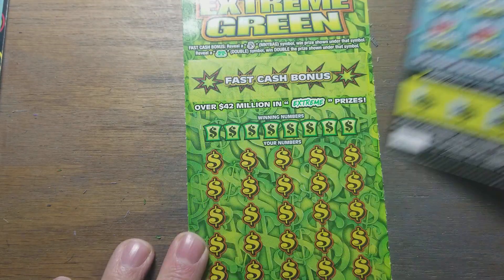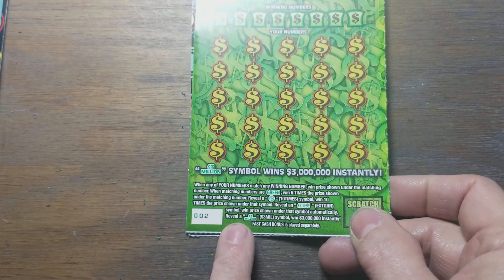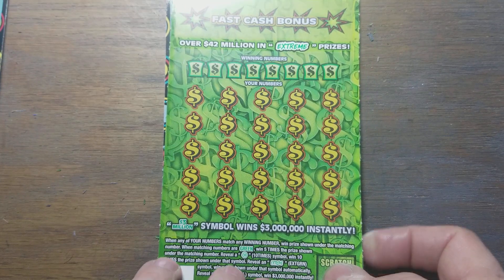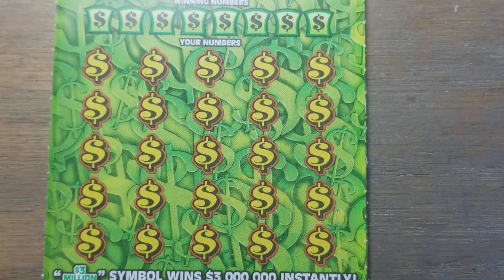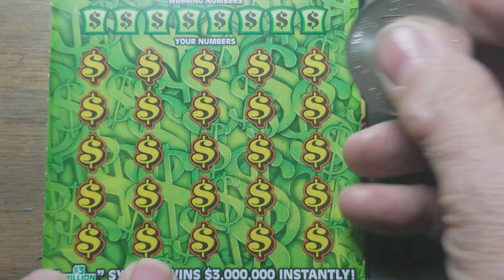I thought we'd bring it home and do a reveal, but not just a quick reveal. We're going to do a single — ticket number two — Extreme Green. The girl at the store told me she felt good about this one, thought it was a winner. So I said okay, I'll bring it home and make a video using the Superman coin. Here we go.